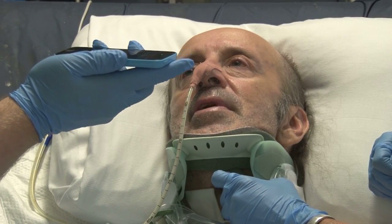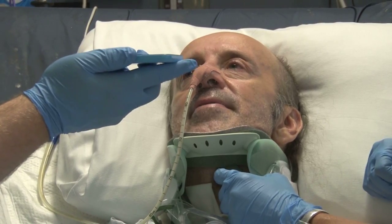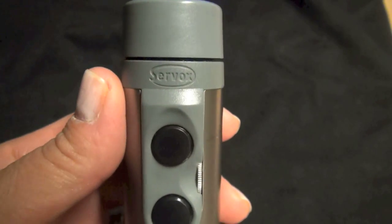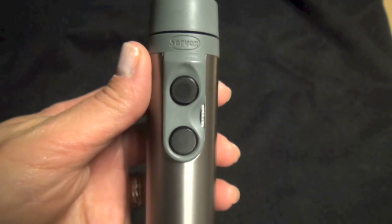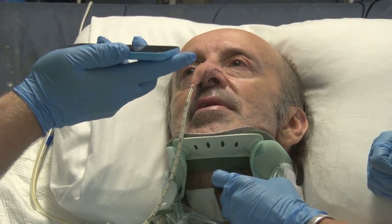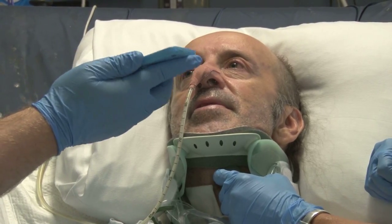I was able to talk to Sandy over the phone using it — it was a pretty new world. Researchers are now creating a training video for other ICU staff on how to use the electrolarynx, hoping to give a voice to more patients like Jason.